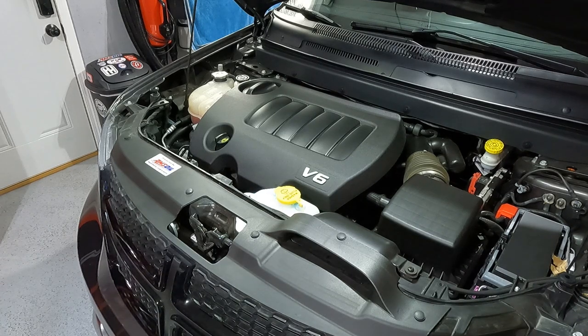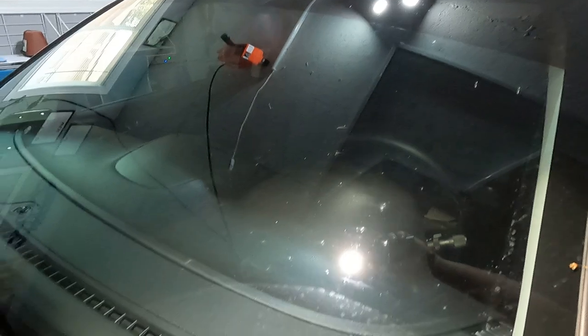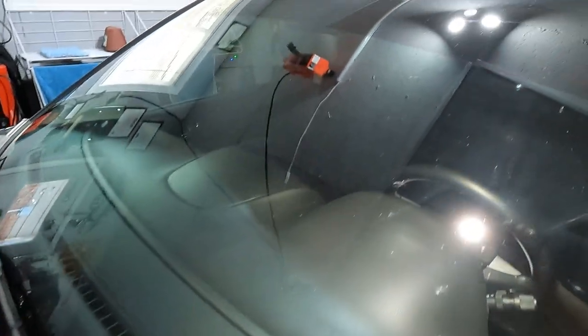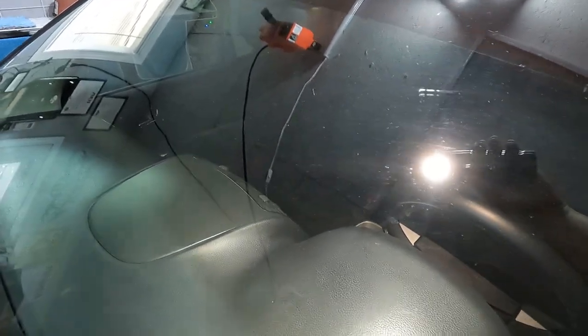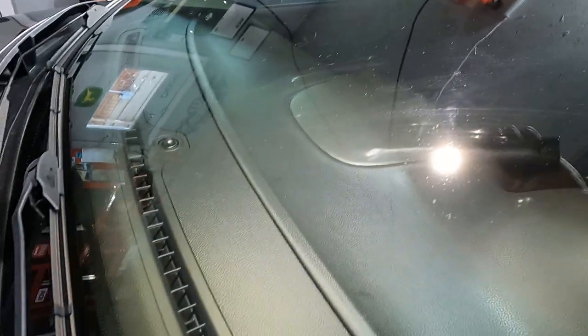I got crap all over this towel and I can throw this away right now — it doesn't bother me because it's cheap. That's what these types of towels are designed for. Bug season is upon us; this car has been sitting outside in the rain. I need to clean the glass and we're going to do the outside — what I'm looking for here is whether there's any lint. We definitely have some bugs on here.